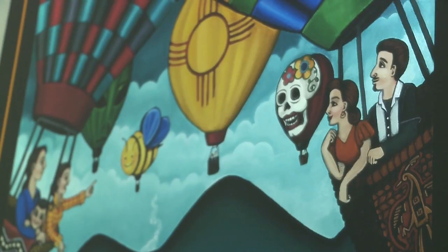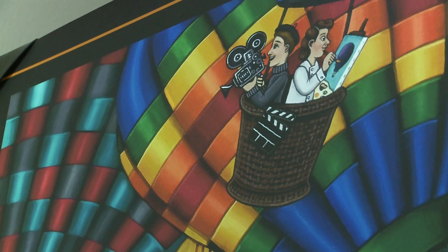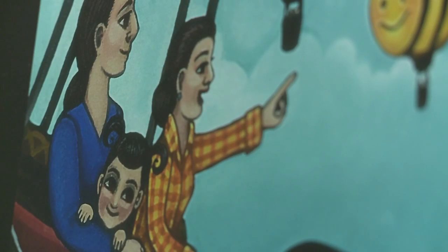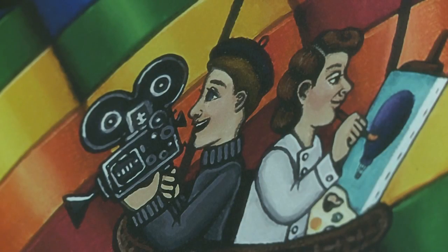She was really happy and really excited. The painting is titled "Coming Together." She says she wanted to represent the different cultures and the different industries of New Mexico — the coming together of different cultures, including Native Americans, Hispanic families, and the film and art industry.